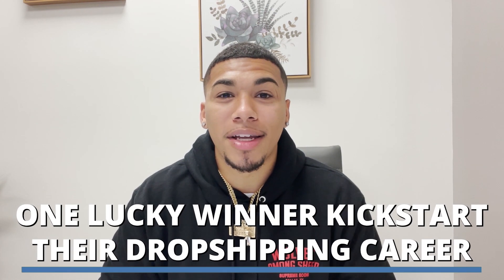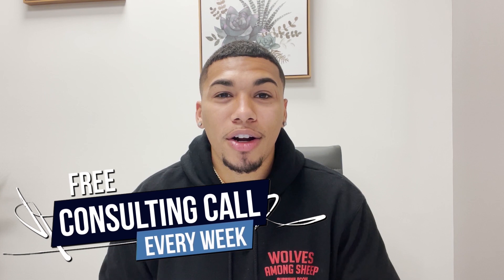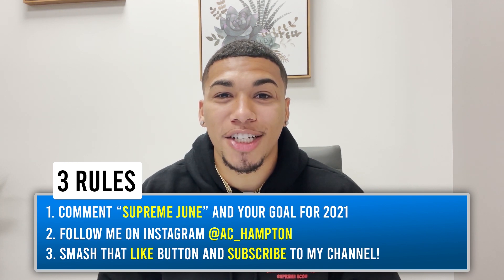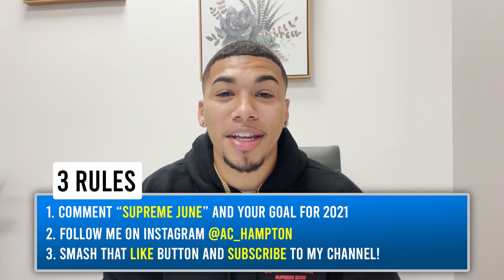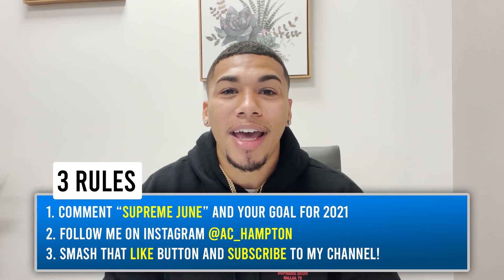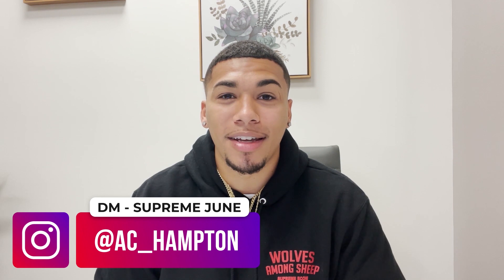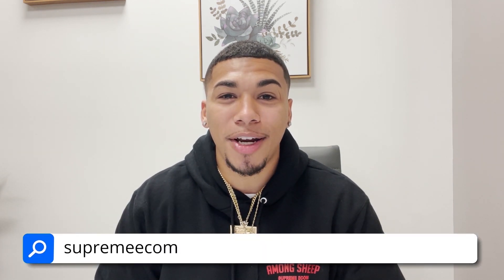Before I dive in, I want one lucky winner to be able to kickstart their dropshipping career for absolutely free with a free consulting call and some Supreme Ecom merch. The winner of last week will be mentioned somewhere in this video. To win this week, all you have to do is three simple things: comment the word 'Supreme June' and your goal for 2021 in the comment section below, follow me on Instagram at AC underscore Hampton, and smash that like button and subscribe to my channel. It's also a brand new month, which means there are brand new spots available in my case study slash one-on-one mentorship. If you're looking to be your own boss, quit that nine-to-five, and start creating generational wealth, you can apply by DMing me the word 'Supreme June' on Instagram or at supremeecom.com.